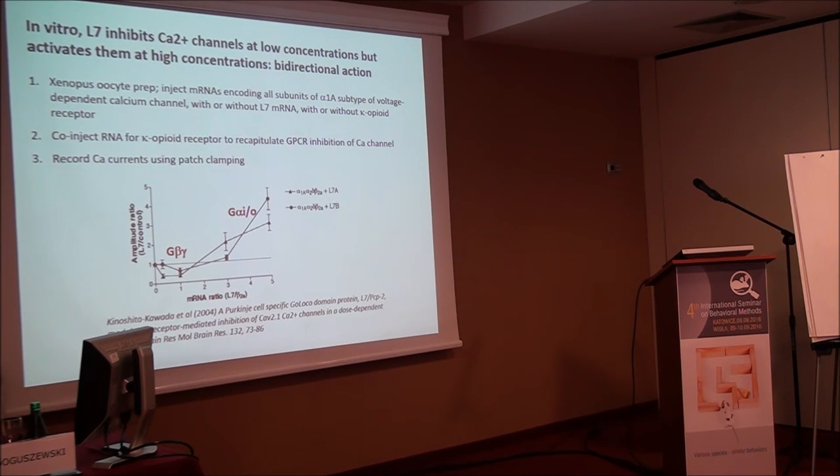We also did work on the molecular functions of PCP2. We used a reduced system to reconstitute the P-type calcium channel — the tottering calcium channel — with functional subunit alpha being the CACNA1A gene. We injected all three subunits that make up this channel into Xenopus oocytes and can functionally record the channel on the surface using patch clamping.